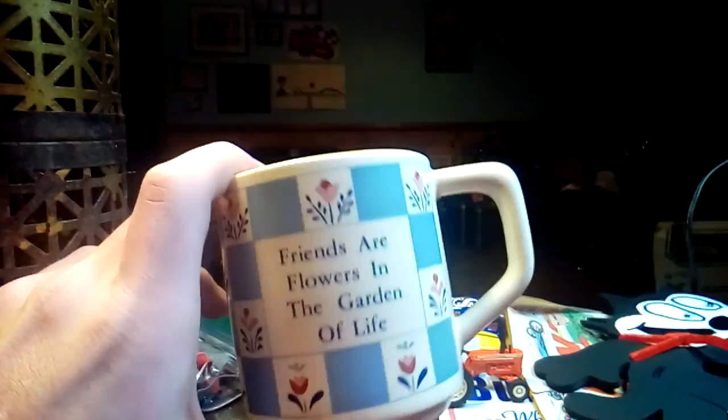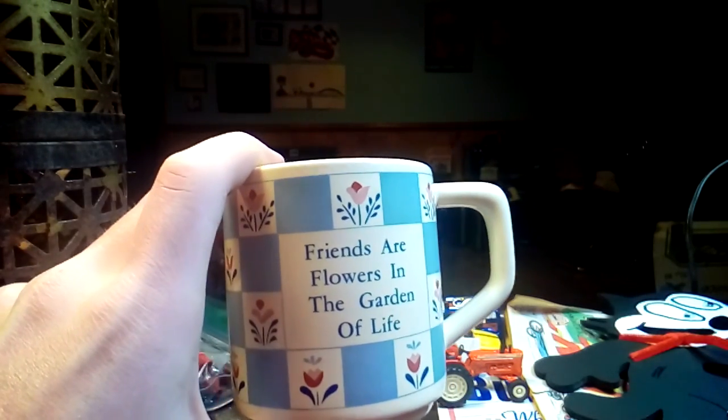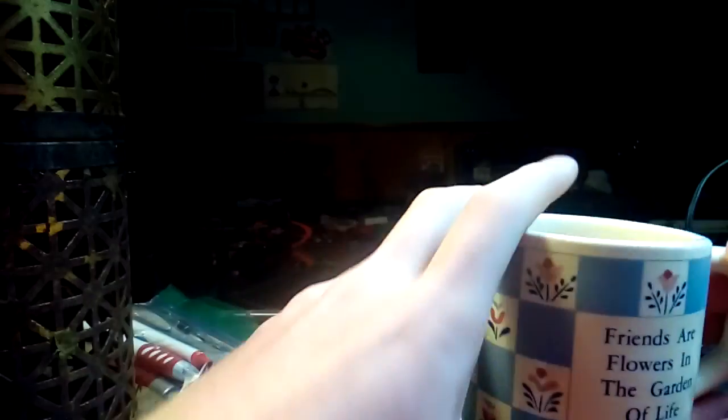I got this small cup — this is more just a 'sits on the shelf and looks pretty' cup. It says 'Flowers are friends in the garden of life.' I like that quote, I've heard it before. I think this was less than a quarter. It's got flowers on it and a date of 1989 — I thought it was from the '80s. A smaller cup, but a nice cup.